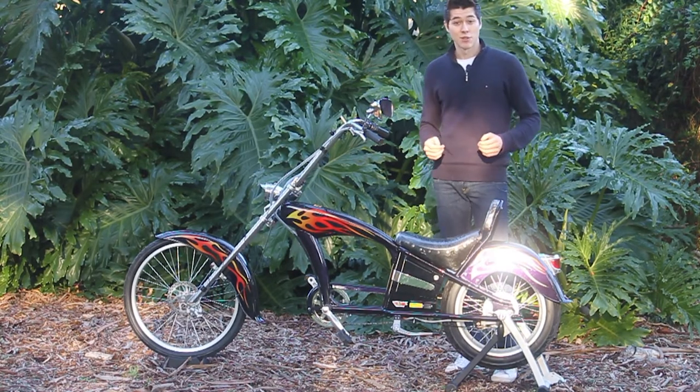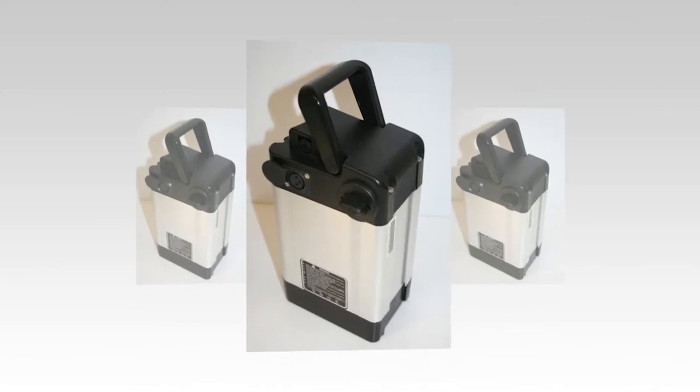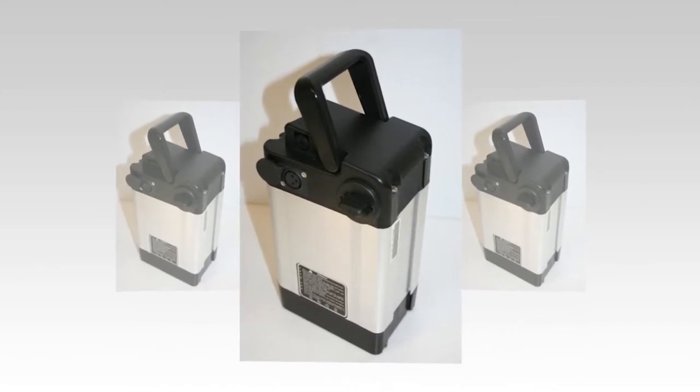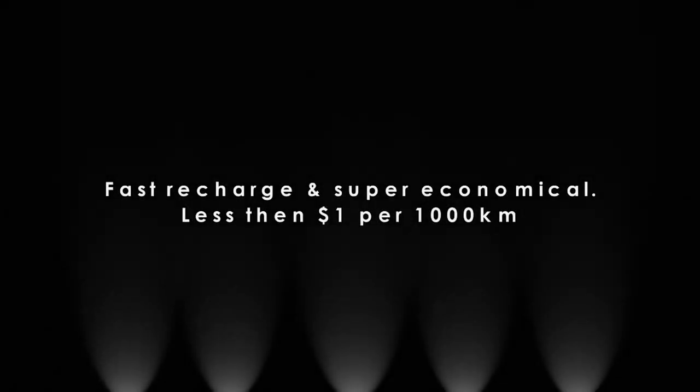Hi, I'm Jack Laugh and I'm here to give you the low down on electric bikes. So let's start with the battery. This is the heart of the electric bike — the state-of-the-art lithium polymer battery. Almost a quarter of the weight of a normal lead-acid battery with twice the power, allowing you to go twice the distance.